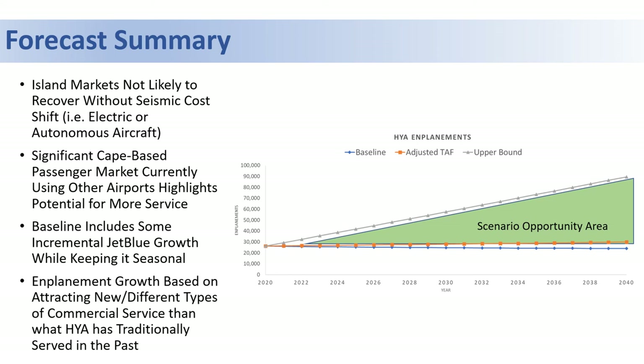One of the more interesting things we learned is the sheer overall size of the Cape-based passenger market. These people are currently utilizing other airports and could be using Hyannis for their air travel instead. We believe this highlights the potential for more commercial service at the airport.